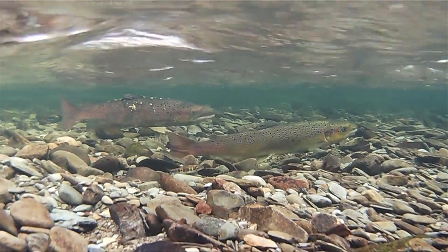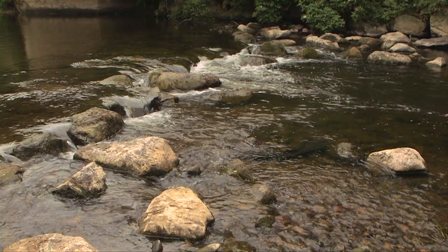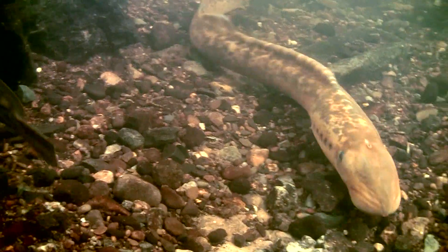For salmon, this is done through in-stream works, enhancing the complexity of the river and removing barriers to passage for the fish. If we get the physical form right, the natural ecology will recover and the fish numbers will increase.